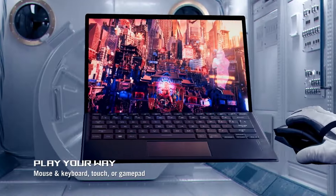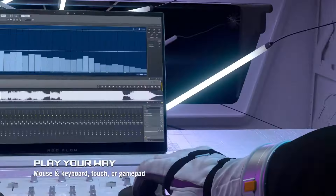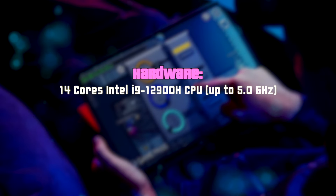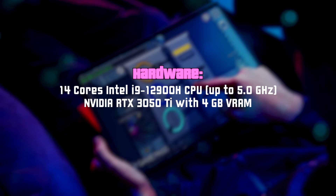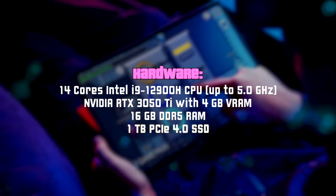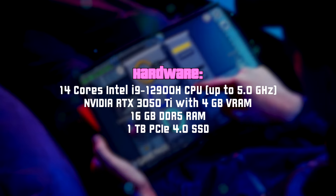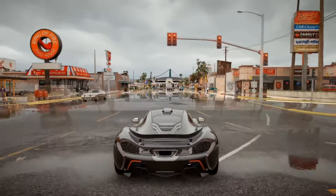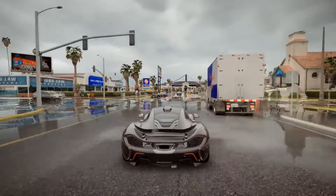ASUS positioned it as a gaming device, which should be able to run any game existing today. And they packed a 14-core latest-generation Intel CPU, NVIDIA RTX 3050 Ti graphics card, 16GB of RAM and 1TB Gen 4 SSD in the most powerful configuration. It sounds great on paper, right? It immediately makes you believe that you'll actually get all that crazy smooth gaming experience with top-of-the-notch graphics quality.